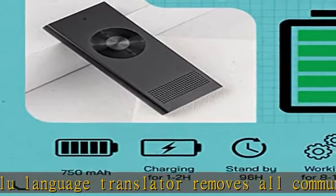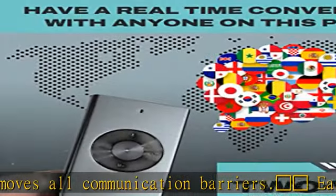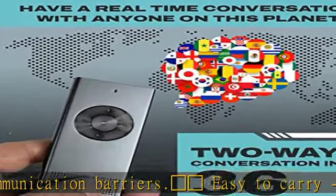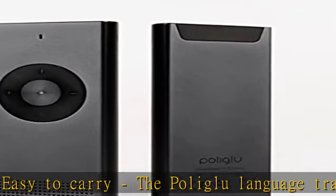This translation device offers real-time translation. Simply speak and within seconds hear your words translated. This improves the flow of conversation and allows you to interact with people from all over the world.